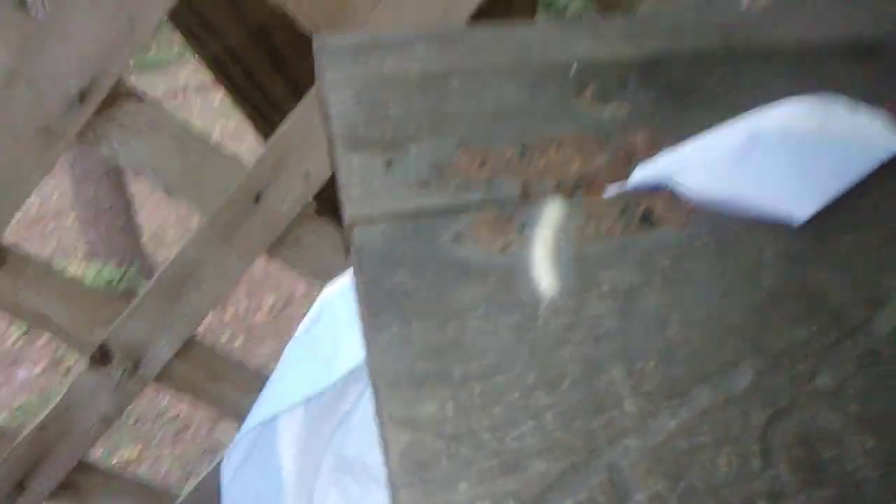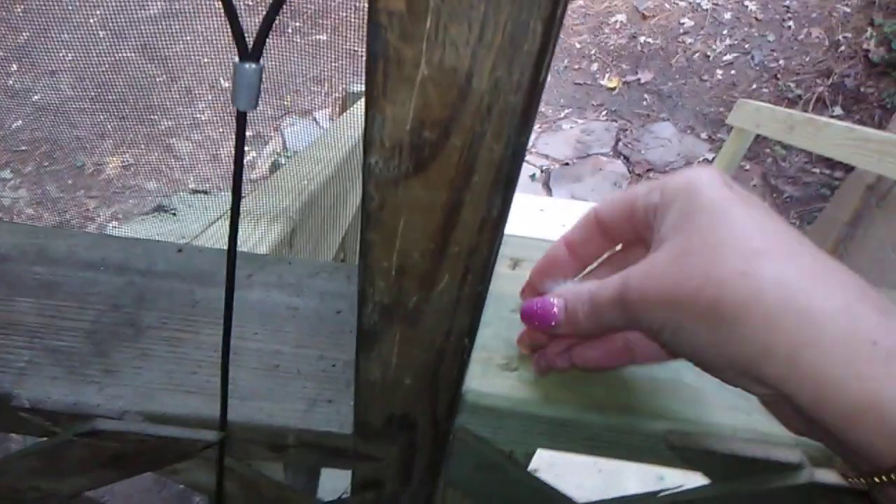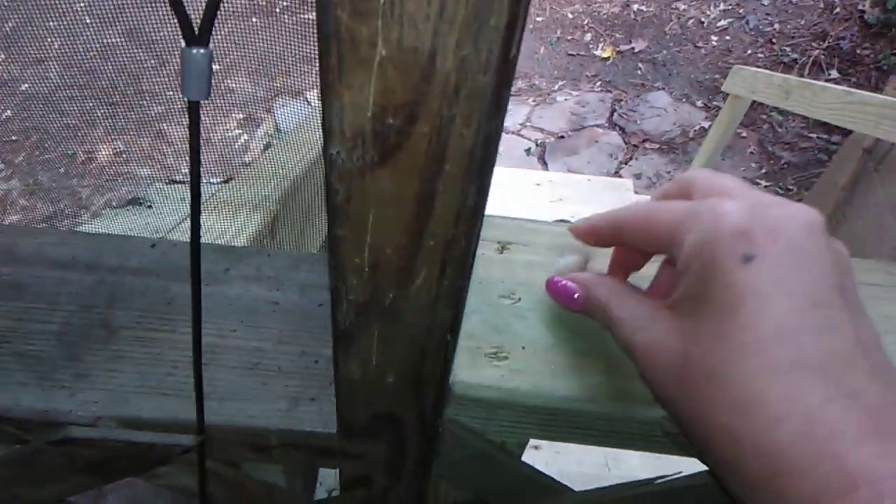Usually you'll see woolly bears and it means a colder winter, but I don't know if a white one does. But this is our beautiful white little caterpillar for the fall. I found him out on our porch. I'm going to pick him up and just put him over here so he can crawl back outside and munch away on leaves that he likes.